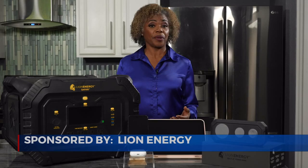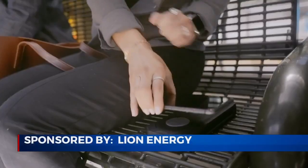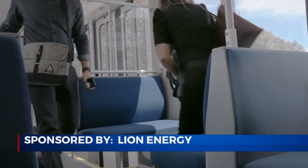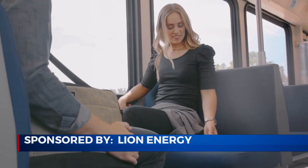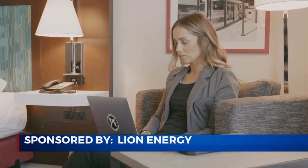Lion Energy has the answer with a 3-in-1 handheld wireless charger and USB power bank, the Lion Eclipse. You don't need multiple cords. You can use it on an airline flight. And it's super fast to recharge, so you can power multiple devices when you travel, at home, at work, or wherever you go.